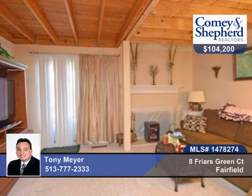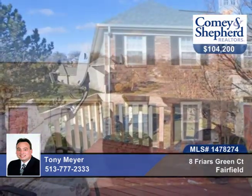There's a detached garage and all of this in a pool community. Call Tony to see this home in person.